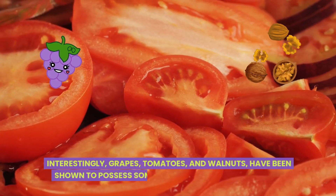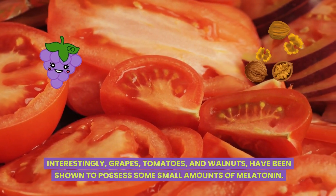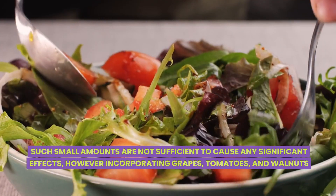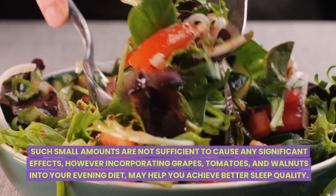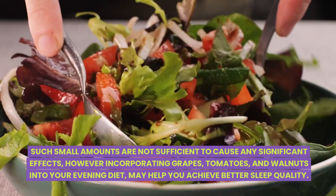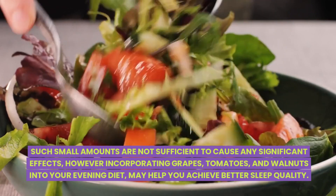Interestingly, grapes, tomatoes, and walnuts have been shown to possess some small amounts of melatonin. Such small amounts are not sufficient to cause any significant effects. However, incorporating grapes, tomatoes, and walnuts into your evening diet may help you achieve better sleep quality.